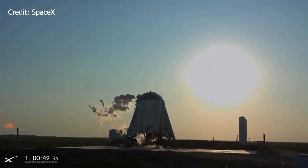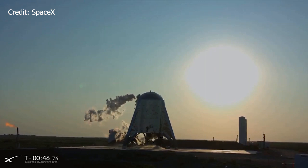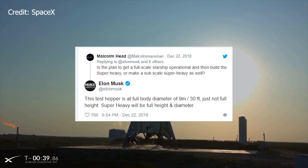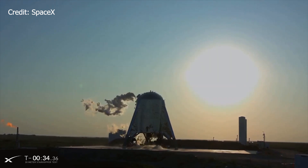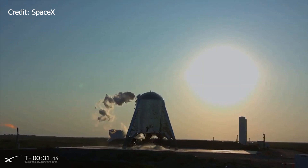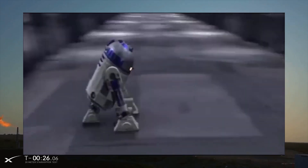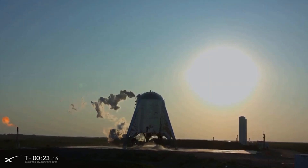SpaceX's progress on Star Hopper has been incredible, and in many ways incredibly unprecedented. Over the period of just eight to nine months, the company has diverged from conventional aerospace manufacturing techniques to rapidly prototype a vehicle with the resemblance of a water tower, or R2-D2's dad, sporting a production design, flight-ready full flow stage combustion engine.